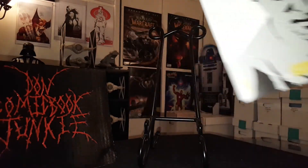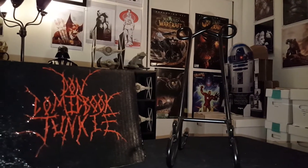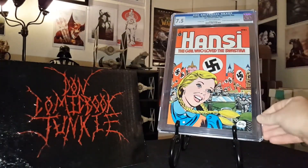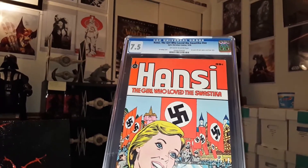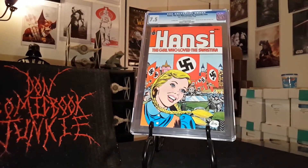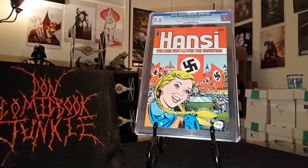If you're an Outcast fan, I suggest picking it up — it's a great book. Okay, without further ado guys, here it is. I finally got me a graded copy of Hansi — look at that, Hansi in all her glory, 7.5!